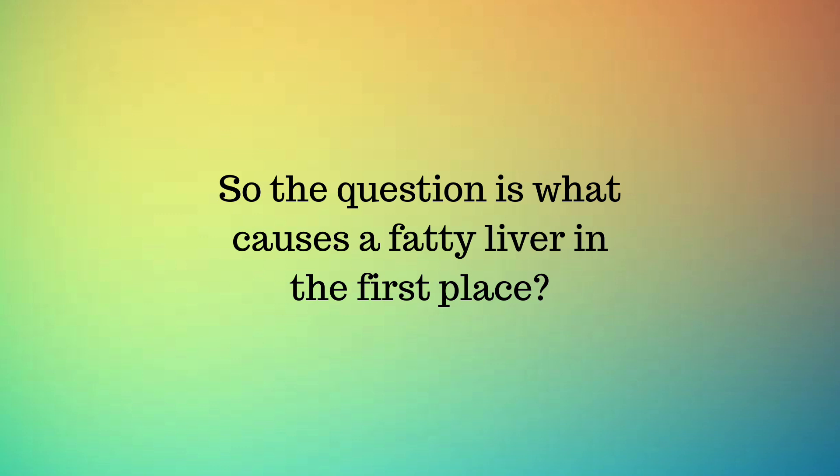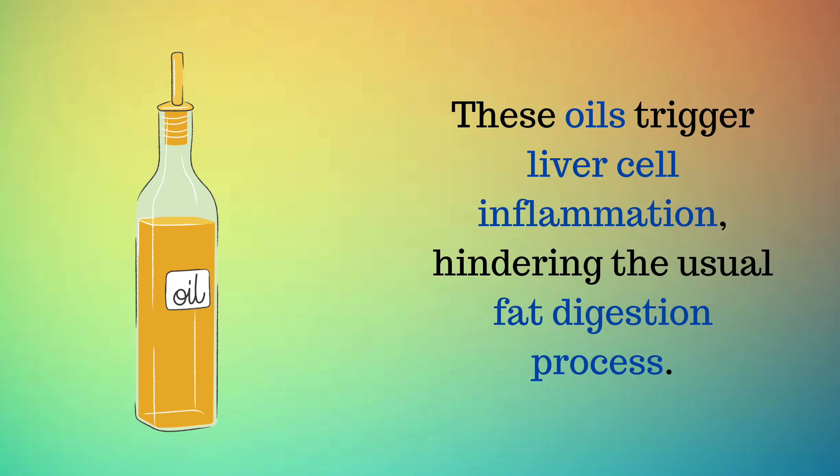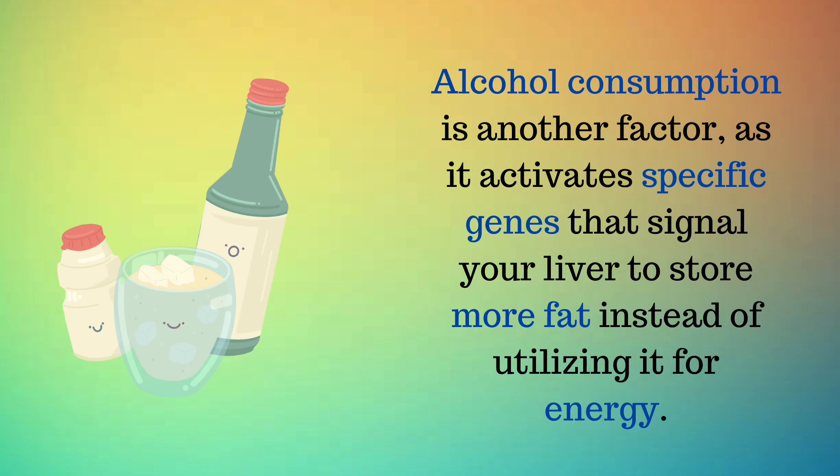So what causes a fatty liver in the first place? A major reason is consuming excessive omega-6 vegetable oils such as margarine, cottonseed, corn, soy, or canola oil. These oils trigger liver cell inflammation, hindering the usual fat digestion process. Excess consumption of sugary foods can also lead to a fatty liver, as these foods get transformed into free fatty acids that can begin to block the liver. Alcohol consumption is another factor, as it activates specific genes that signal your liver to store more fat instead of utilizing it for energy.